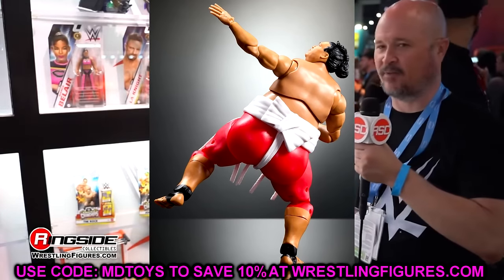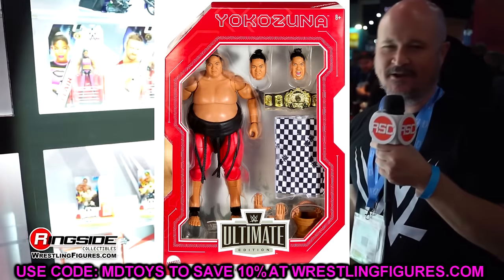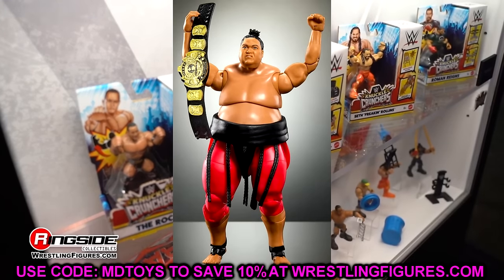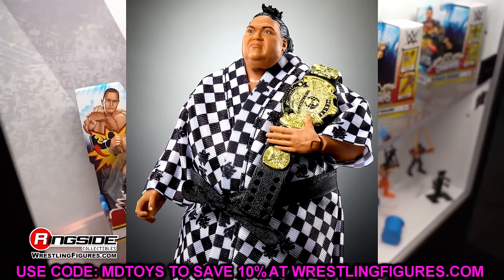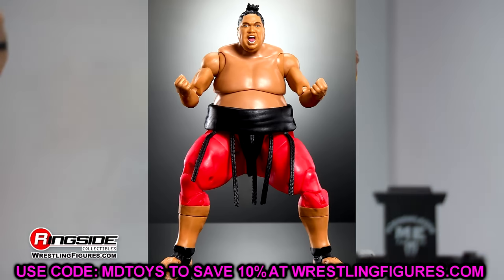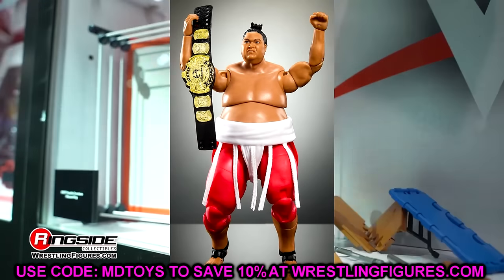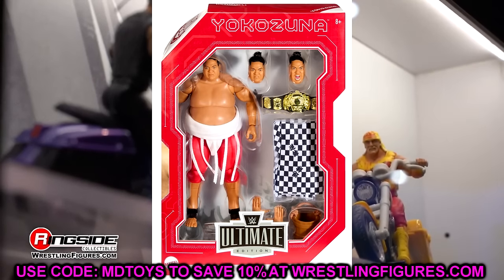I know a lot of people want new faces in the Ultimate Edition line, but are those people actually going to spend their money? It's a great looking figure and I'll definitely pick it up to review on the channel. The subtle difference between the white and black belt for the chase is interesting — I guess since they know they won't get another Ultimate Yokozuna out there, they're going with two different versions. The head sculpts look good overall, it's just a hefty package and I worry about retail performance.